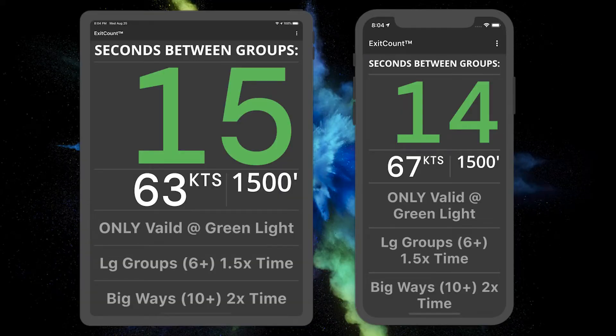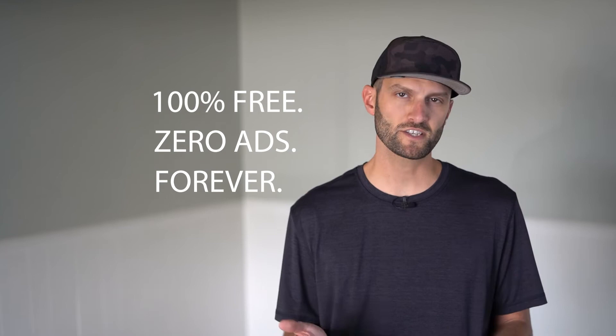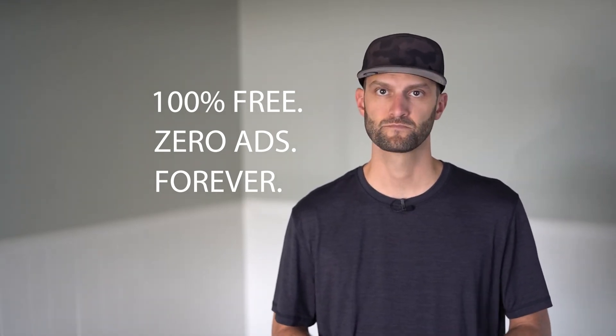A tablet can be used as a larger display so long as it has a real GPS chip. One of the most exciting parts about this app is it's 100% free, no ads forever. The costs of the app are covered by the generous support of donors and sponsors. If the app only needs GPS and the device doesn't need an active cell subscription, a drop zone could find an old phone laying around and implement this for absolutely free.